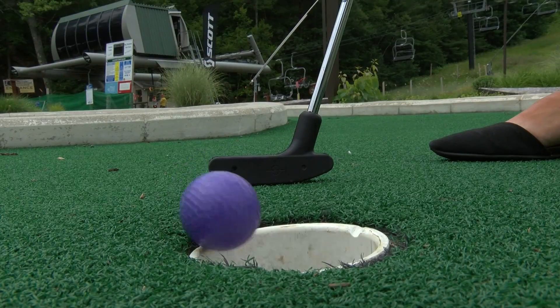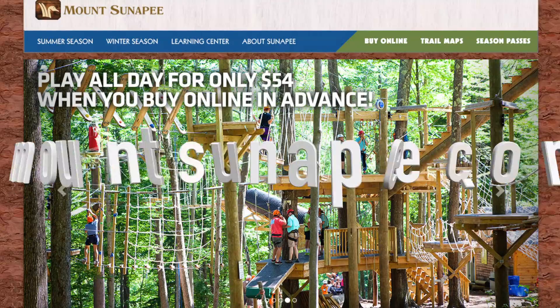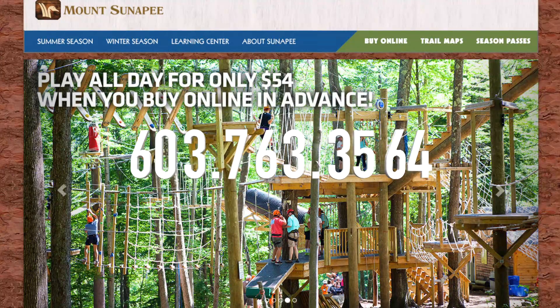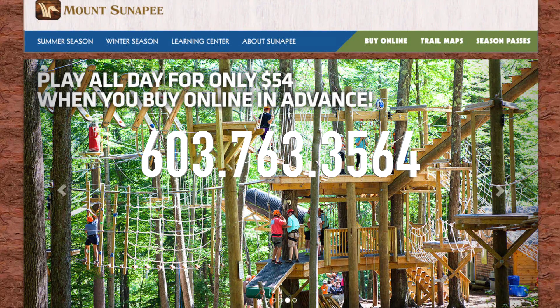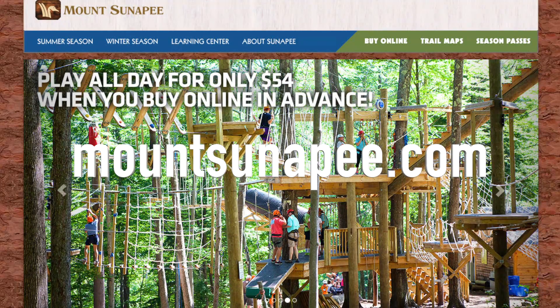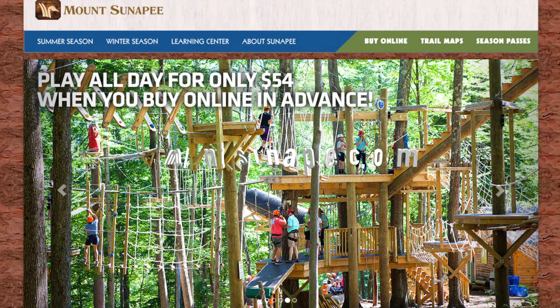For more information about Mount Sunapee, you can check out our website at MountSunapee.com or you can call our Adventure Center at 603-763-3564. If you buy online in advance, you can save money. Check out our website for daily promotions and daily events that are happening.